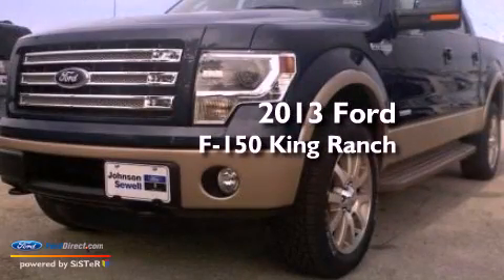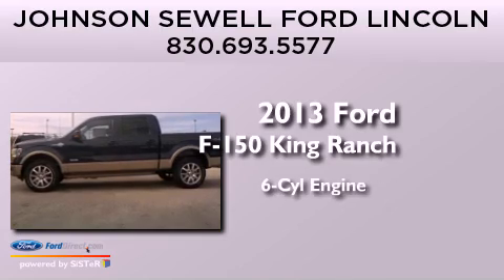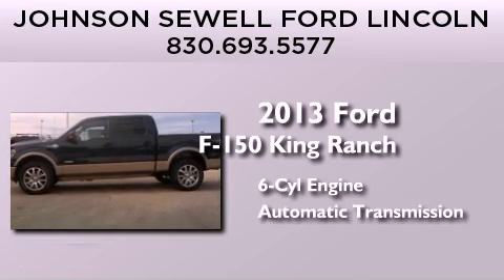This is a brand new 2013 Ford F-150 King Ranch. It has a six-cylinder engine and an automatic transmission.